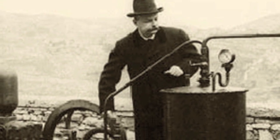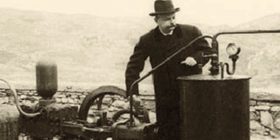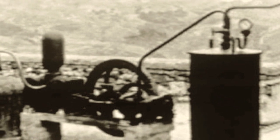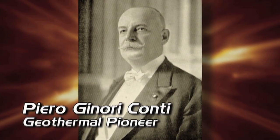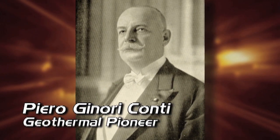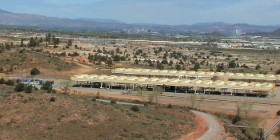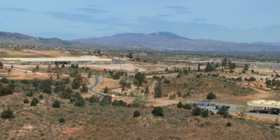It was an Italian prince named Piero Giannori Conti who in 1904 built the world's first geothermal power station, by tapping a dry steam field in the Tuscany region of Italy and using a small 10-kilowatt generator. Prince Conti was the first person to successfully transfer geothermal energy to electricity. Since that time, geothermal plants have been built all over the world, especially where the Earth's heat is close to the surface.